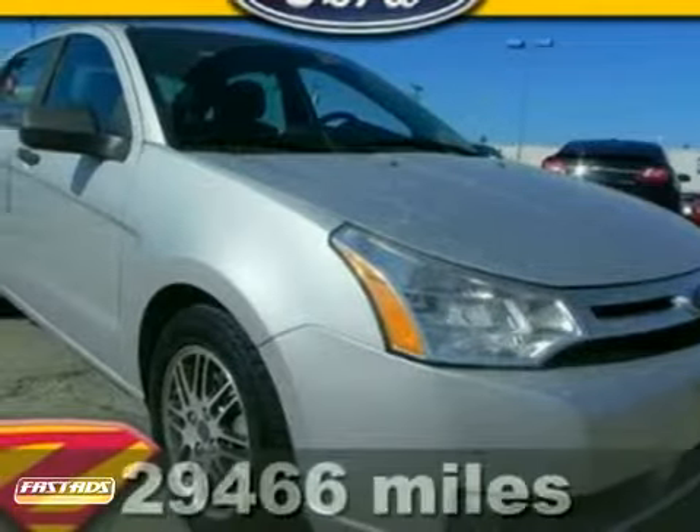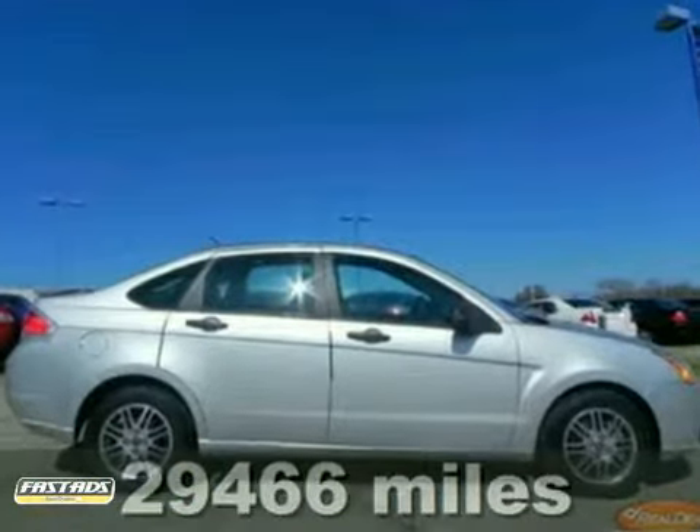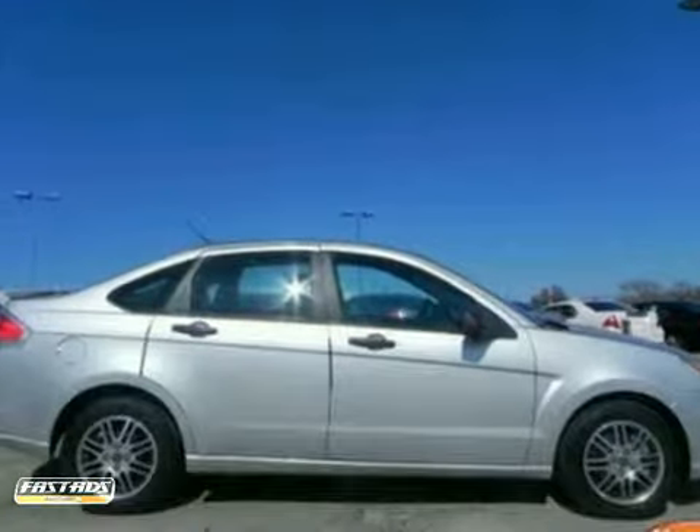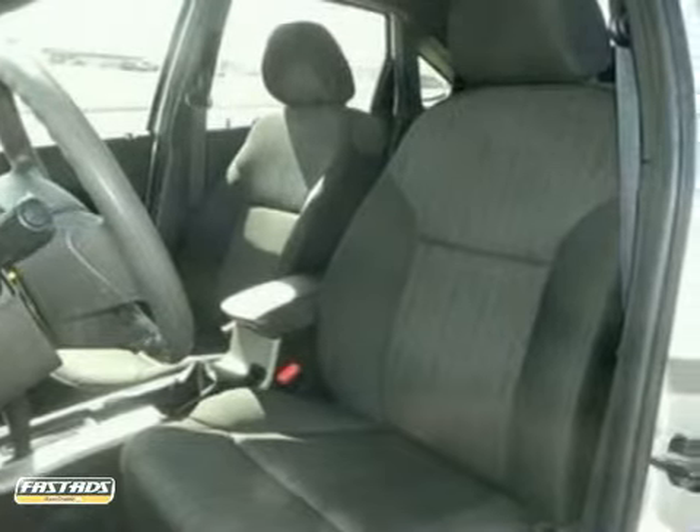How sweet is the fuel economy of this one? This is the 2010 Ford Focus SE. Now this Focus would be so much happier out helping you save money on gas, don't you think? Sitting here unappreciated in our lot — it's ready, come and get it.